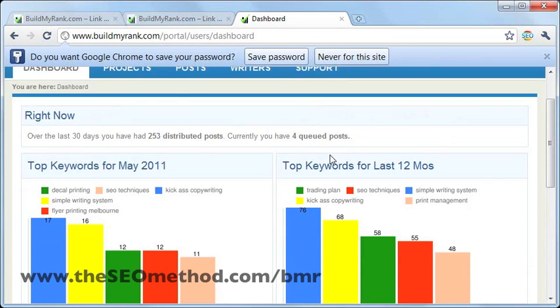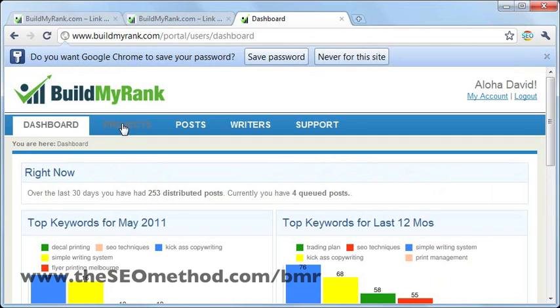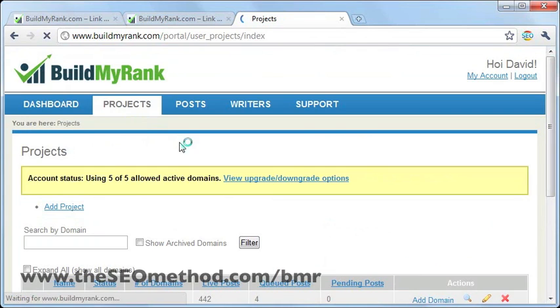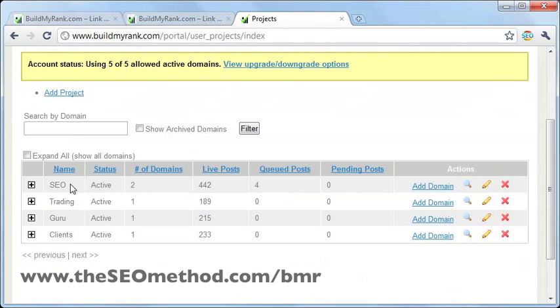If you're just starting out, you won't actually see anything here yet. To start promoting your sites, you need to go to the projects section here. As you can see, we've got a couple of projects here already. There are four projects, and in each of these projects there are domains. There are two domains for the SEO project, one domain for trading, one domain for guru, and one for clients.